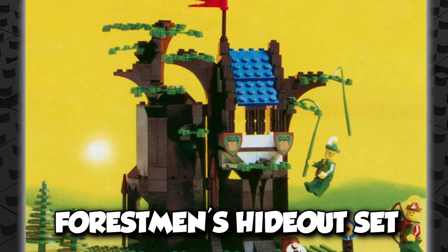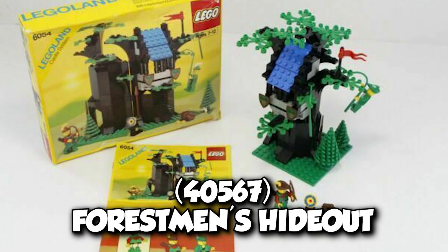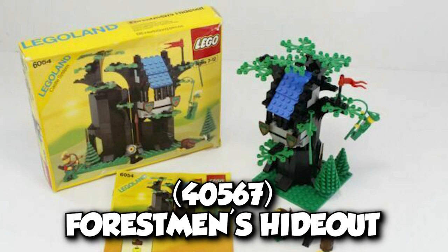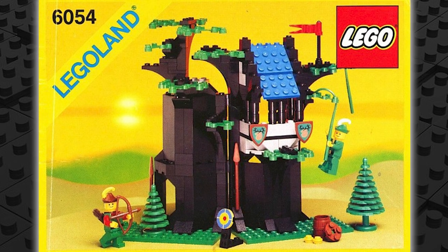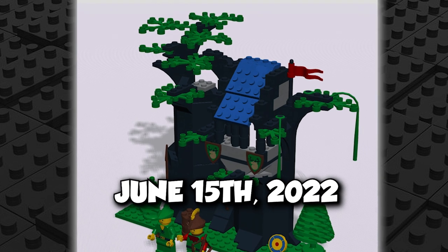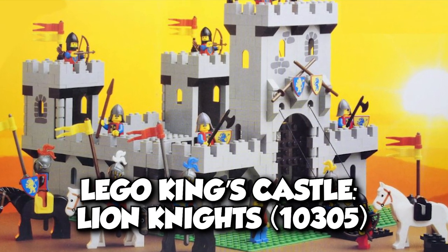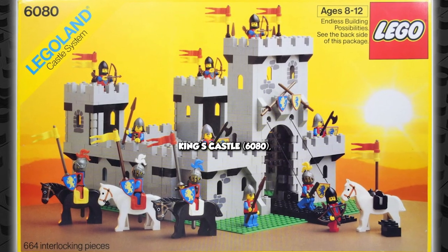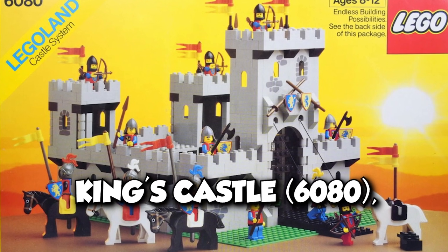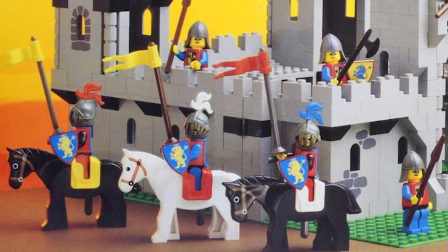People are also excited about the remake of the Forest Men's Hideout set. LEGO is bringing out many reinterpretations of older sets this year. The new LEGO 40,567 Forest Men's Hideout is an updated version of the 1988 LEGO 6054 Forest Men's Hideout we all played with in our childhood. This will be available on June 15, 2022. The next awesome new LEGO on our list is the LEGO King's Castle, Lion Knights 10,305, inspired by the Old King's Castle 6080, released back in 1984. LEGO was founded in August 1932, and they are releasing this amazing set on their anniversary.